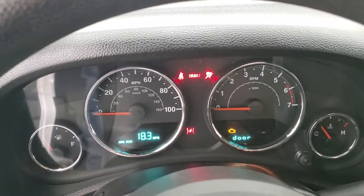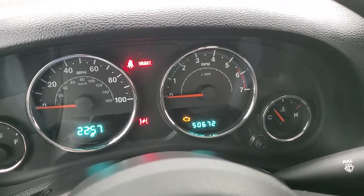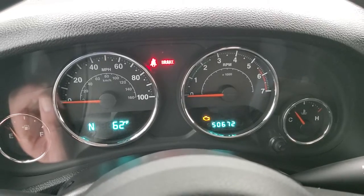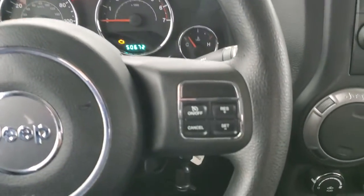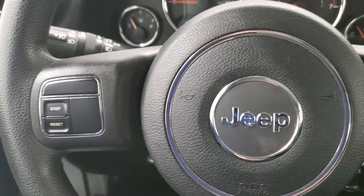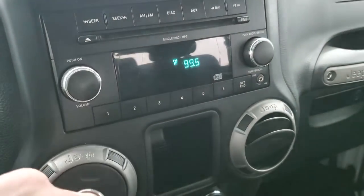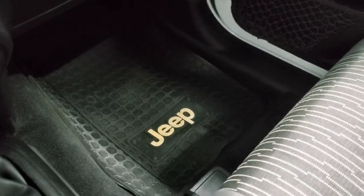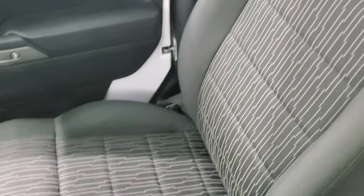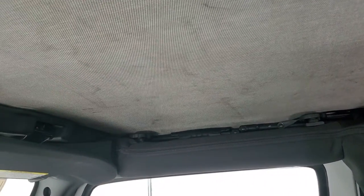Average MPG is 18.3 — that's pretty good. You do get a compass and temp display. 50,672 miles on this vehicle. The instrument cluster is in very nice condition and the steering wheel is in really nice condition as well. Cruise controls on the right and information center controls on the left. Comes with a CD player, AM FM radio, and an aux jack. Climate controls, 4x4 shifter, and a 6-speed manual transmission. Passenger side floor mat and seat are in excellent condition. The soft top is in pretty nice shape — maybe one little scuff right here, looks like it's been patched or something.